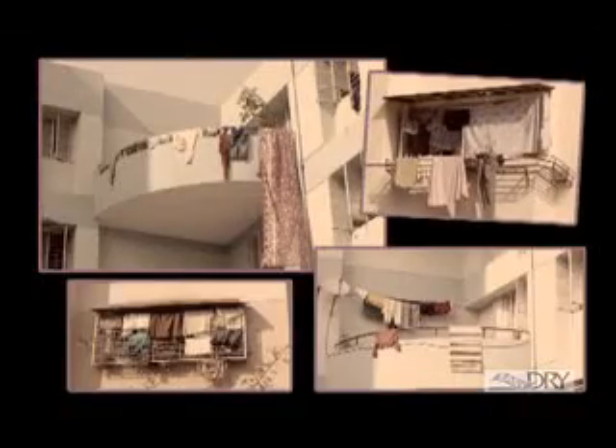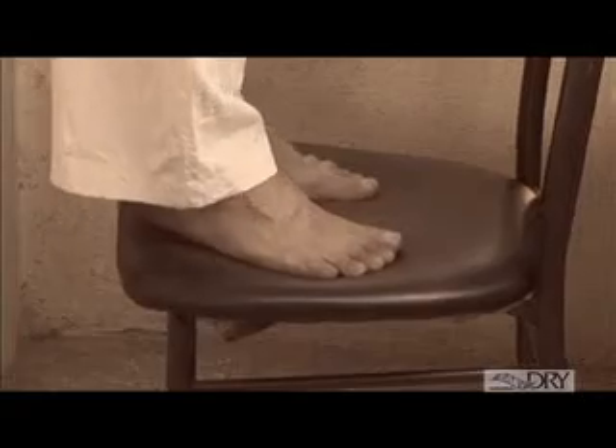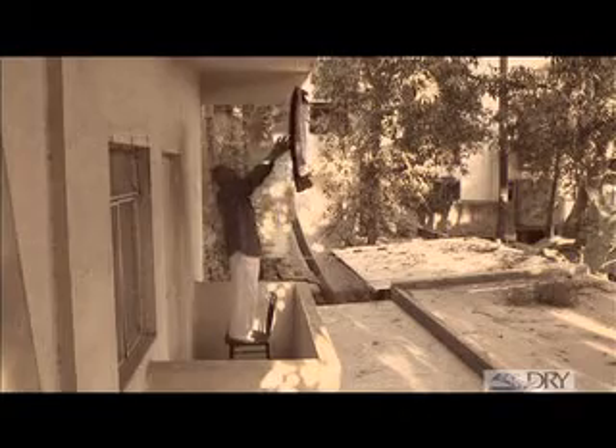These are absurd and outdated methods for drying our lovely clothes. They make our beautiful homes look shabby and unwelcoming both from the inside and the outside. But more importantly, these conventional methods of drying clothes are fraught with risk for our health, safety and well-being.